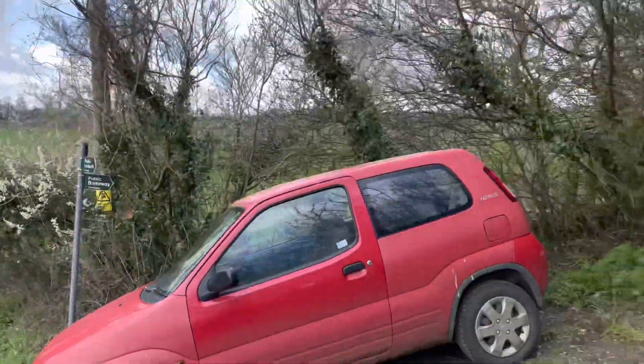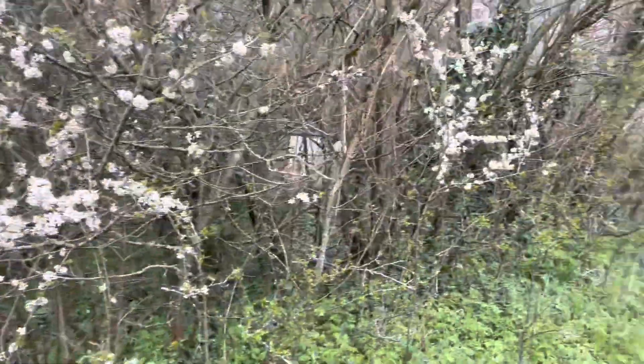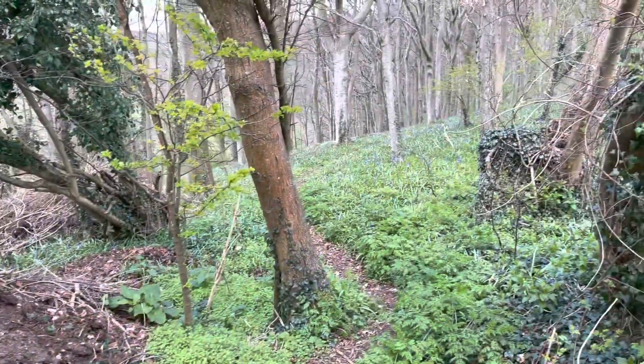Snow's finally stopped. We're back on the footpath past the blossom on the way back. And even some more bluebells on the way.